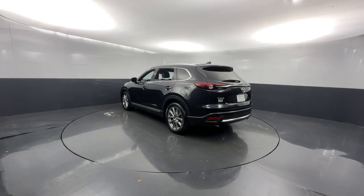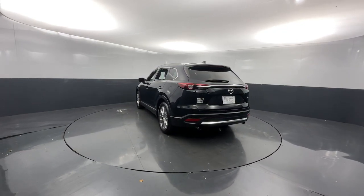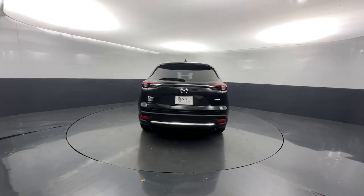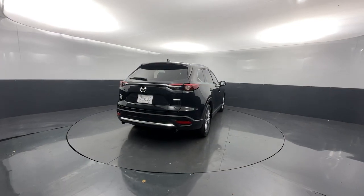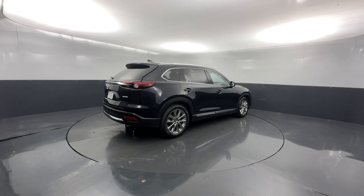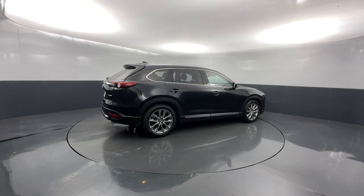These are just some of the great options this vehicle comes with: navigation system, keyless entry, sunroof/moonroof, power passenger seat, heated rear seat, satellite radio, fog lamps, power liftgate, backup camera, and electronic stability control.